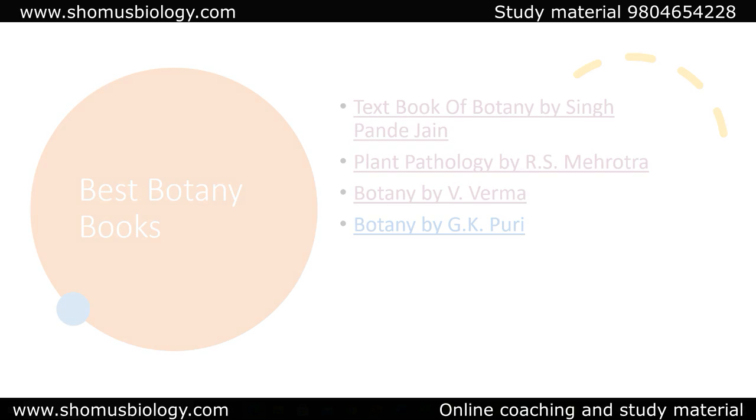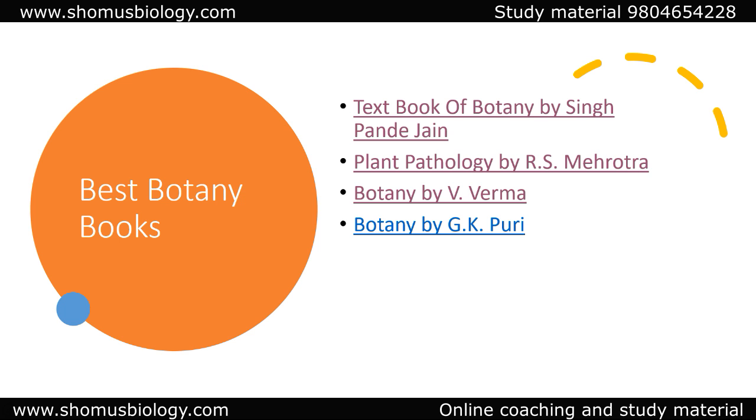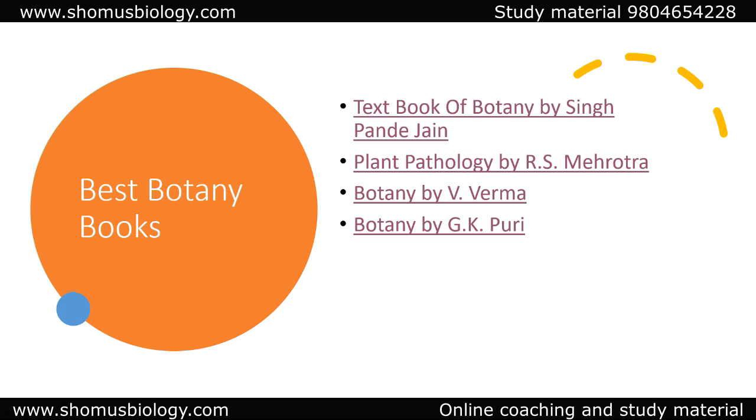Botany by V. Verma is another very good book on classical botany. Botany by G.K. Puri is also available — between Puri and Verma there is always a tie, but from my perspective Verma is slightly better than G.K. Puri. Both are similarly priced, so look at the pages and writing style before buying. The first two — Textbook of Botany and Plant Physiology — remain the best books for Botany for GATE, ASRB, and agricultural NET examinations.